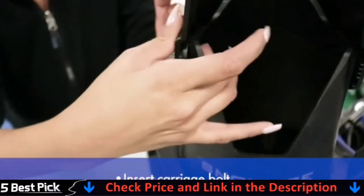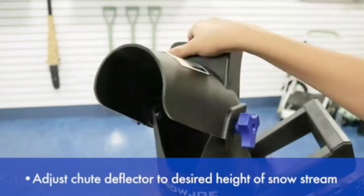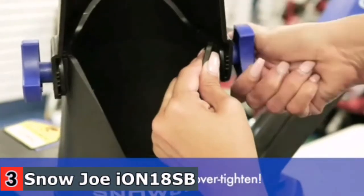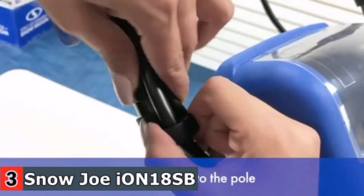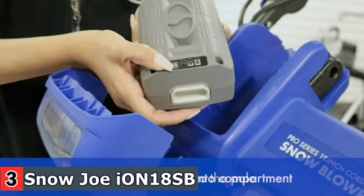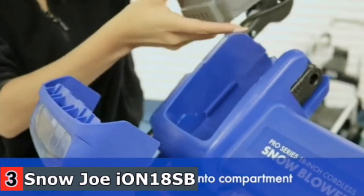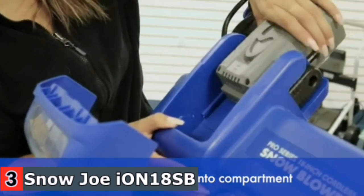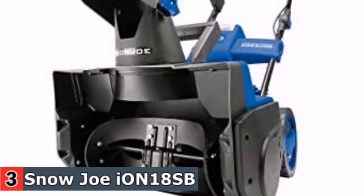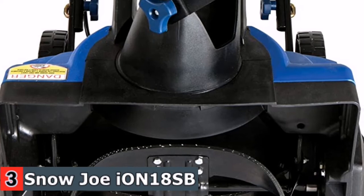Steel auger with two rubber blades moves up to 500 pounds of snow per minute, cuts a path 18 inches wide by 8 inches deep without damaging the surface. Snow Joe Ion 40BPC 40V EcoSharp lithium-ion battery dual-port charger. The Ion starts instantly with a simple push of a button and its adjustable handle maximizes user comfort. Equipped with a heavy-duty steel auger with two rubber blades, the Ion moves up to 495 pounds of snow per minute, clearing a path 18 inches wide by 8 inches deep with each pass.